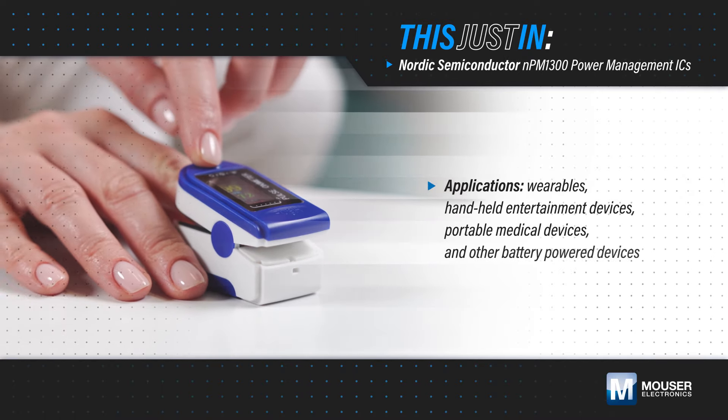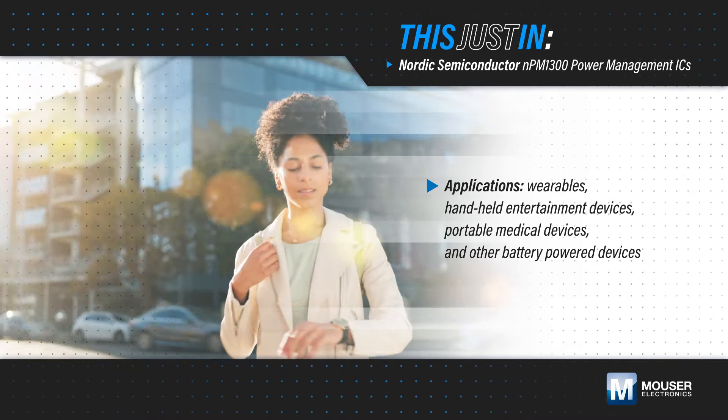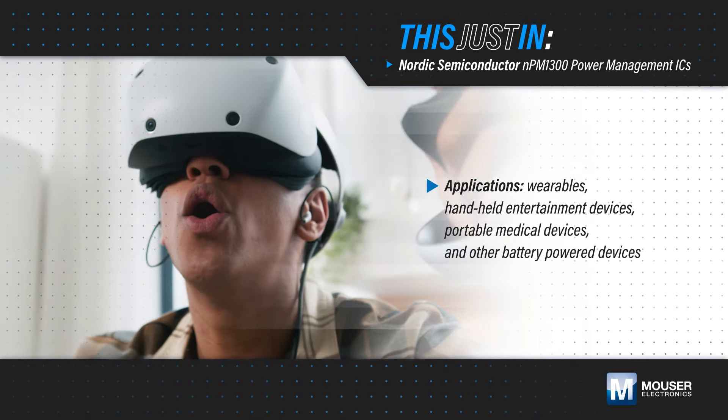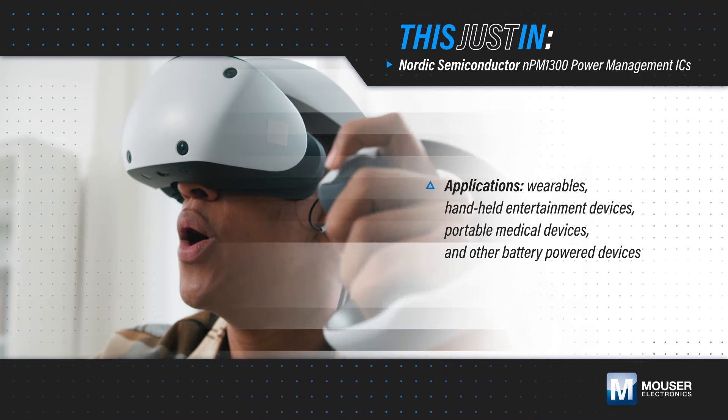Wearables, handheld entertainment devices, portable medical devices, and other battery-powered devices need to minimize design size while implementing efficient power management and intelligent system control.